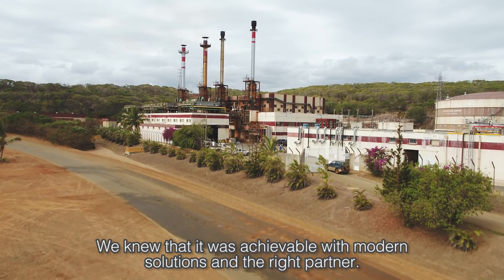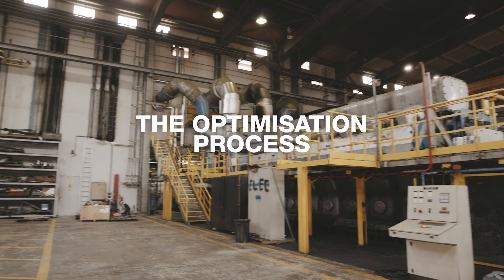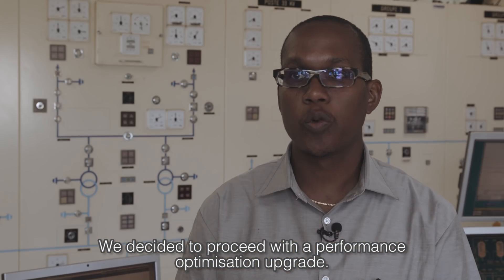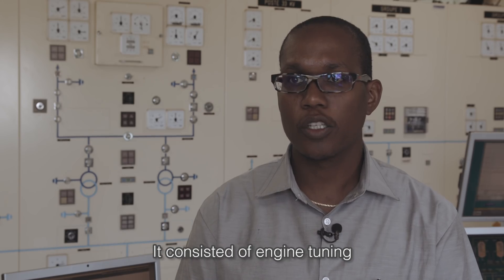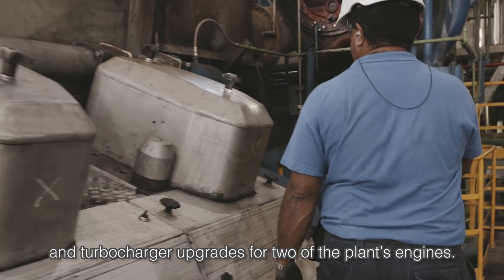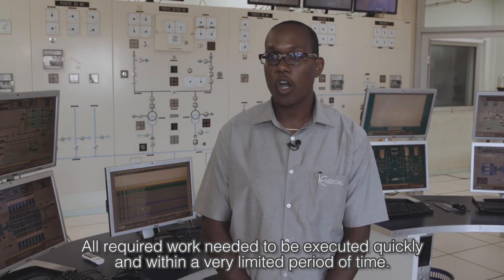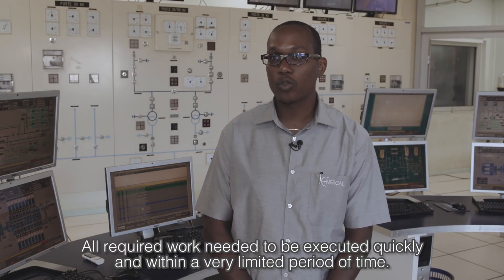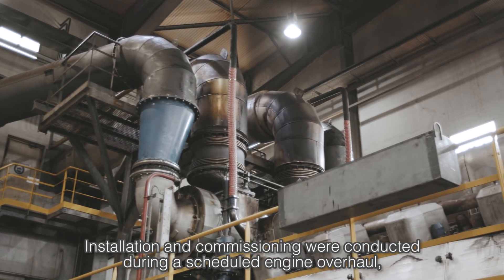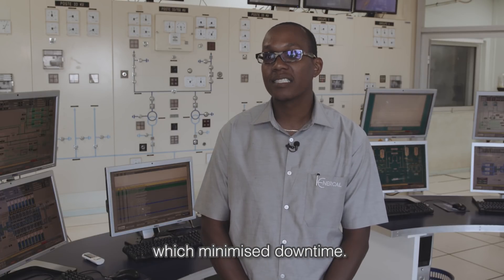We knew that it was achievable with modern solutions and the right partner. We decided to proceed with a performance optimization upgrade. It consisted of engine tuning enabled by a unique camshaft modification and turbocharger upgrade for two of the plant engines. Timing was critical — all required work needed to be executed quickly and within a very limited period of time. Installation and commissioning were conducted during a scheduled engine overhaul, which minimized downtime.